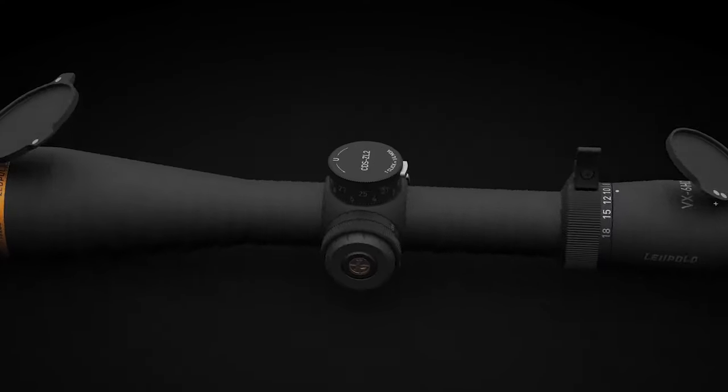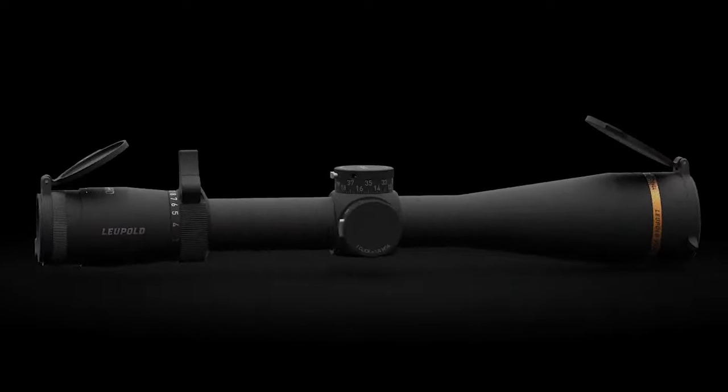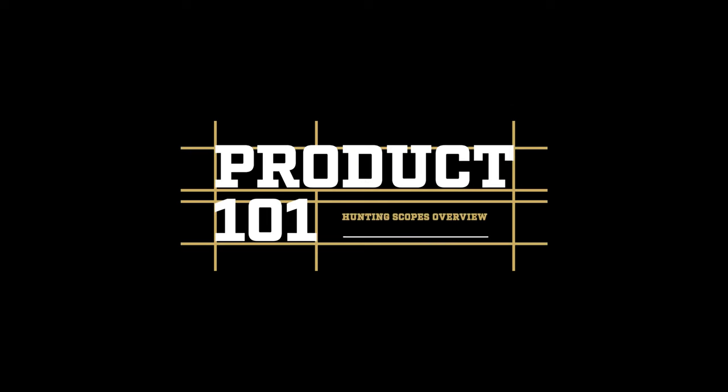Hi, I'm Tommy from Leupold and today I'm going to walk you through how to choose your next hunting scope. Tagging out is never a sure thing, but you can increase your odds of success by using quality gear. And when it comes to gear, a rifle scope is essential. So, how do you choose the right one for you?